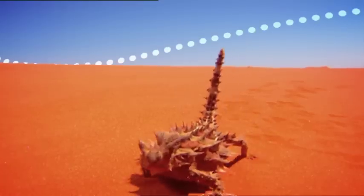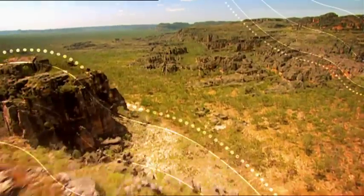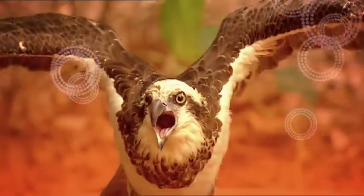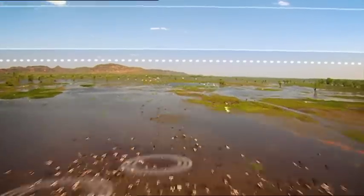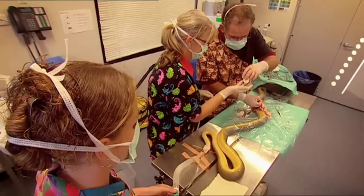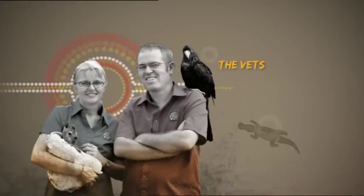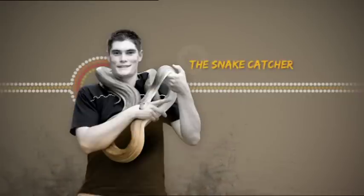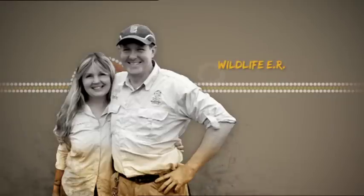Outback Australia, an unforgiving territory, and a land of amazing creatures where sometimes nature needs a helping hand. These are the everyday heroes bound by a single mission to save wildlife anywhere, anytime.